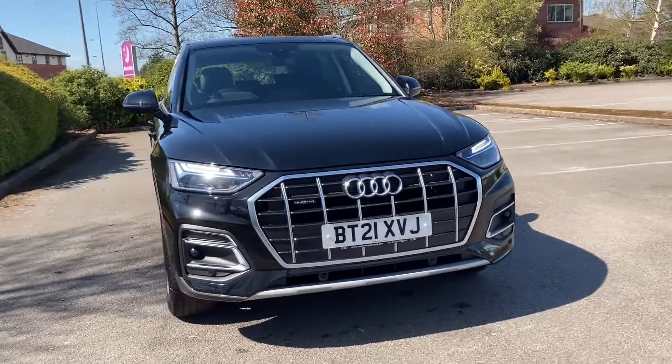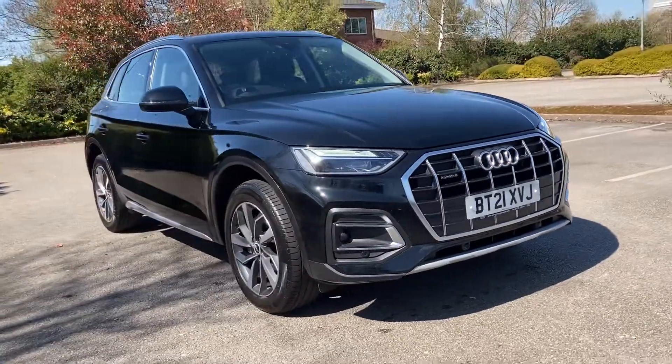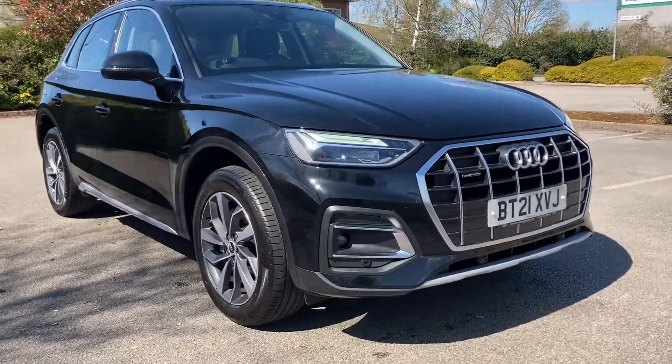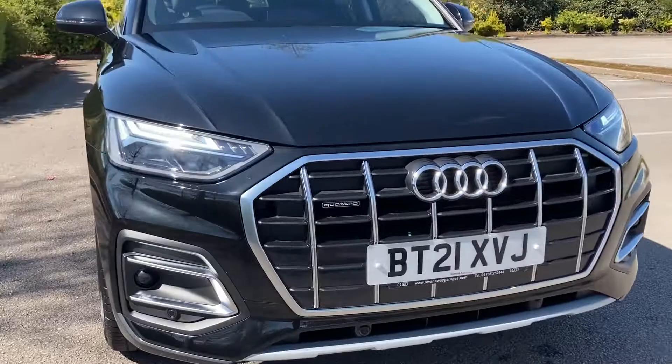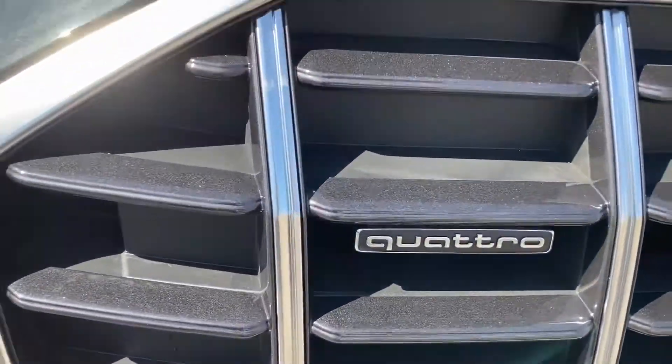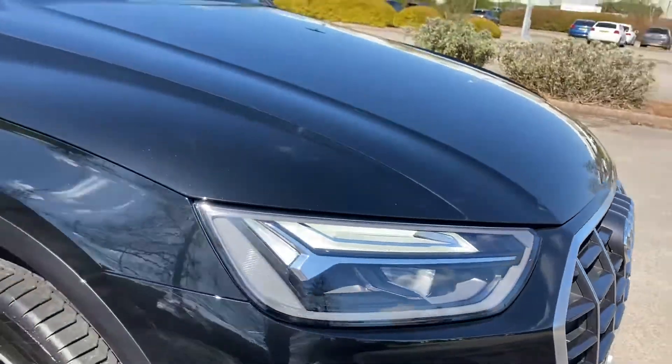Hello and welcome to Stafford Audi. This is the luxurious Audi Q5 Sport 40TDI which we currently have in stock. It comes with the LED headlights and the matte twilight grey radiator grille with the chrome vertical struts.